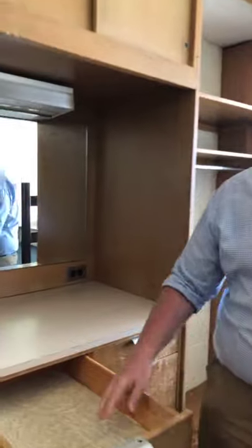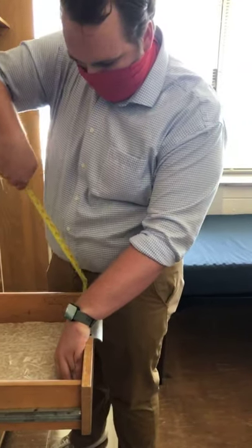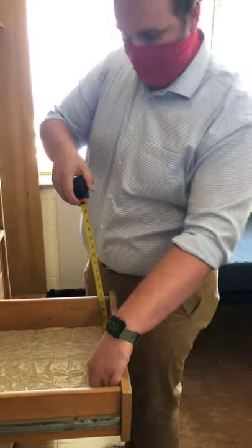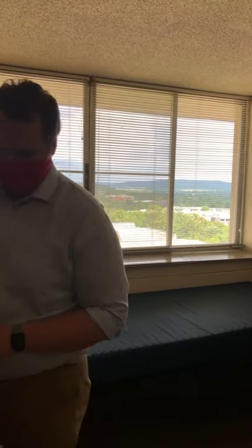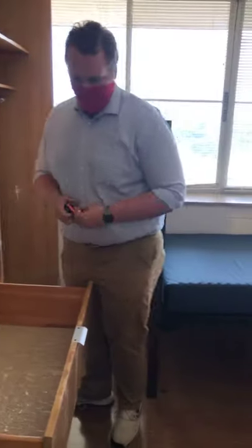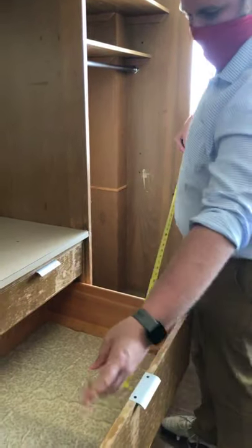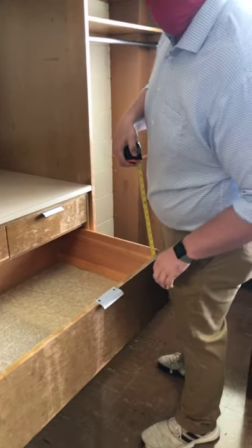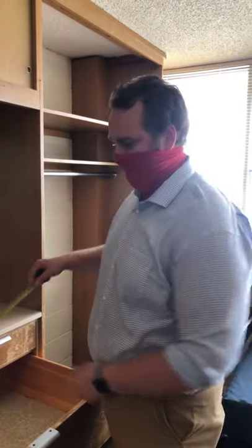Lisa requested drawer measurements, so let's get those. The smaller drawers are about 14 inches across, 21 and a half inches long, and about three and a half inches deep. The larger drawers are about 8 inches deep, 31 and a half inches across, and 21 inches in length as well. You can absolutely bring a spring rod curtain for the closet — I highly recommend it. It's nice to have that privacy and it gives your room a little bit of color. The closet is about 48 inches across for the curtain rod.